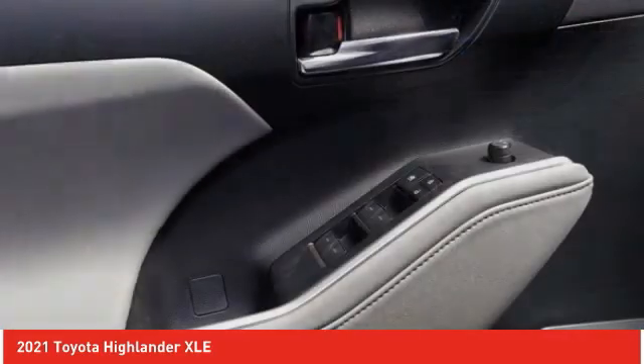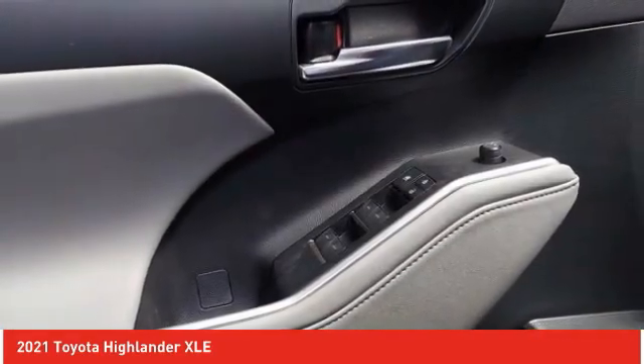Power lift gate, brake assist, traction control. Come see the car for yourself.